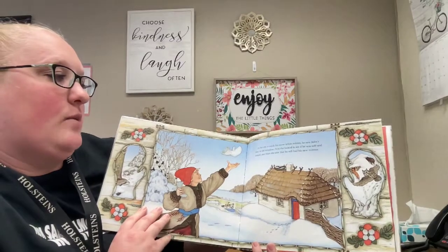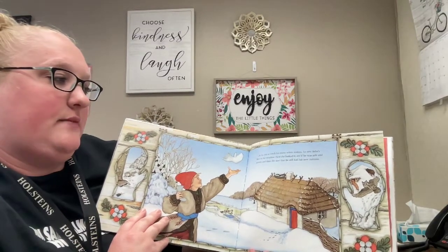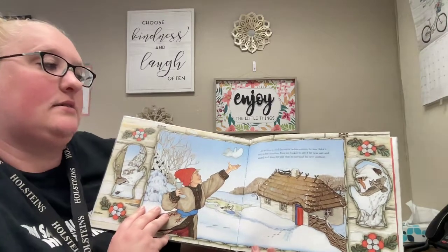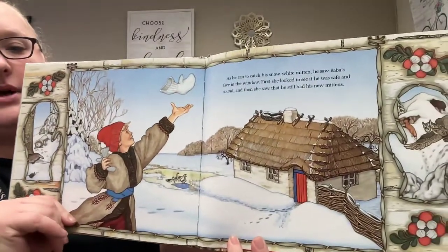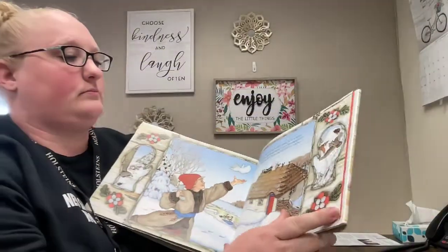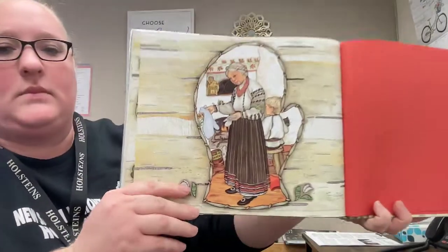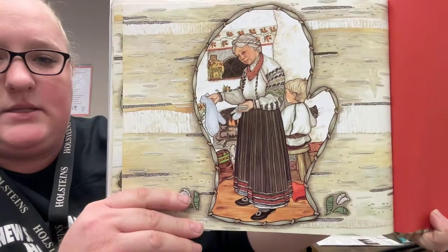As he ran to catch his snow white mitten, he saw Bubba's face in the window. First, she looked to see if he was safe and sound. And then she saw that he still had his new mittens. Brought him home. You see the big difference between the size of those mittens now?